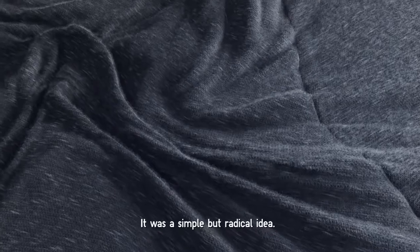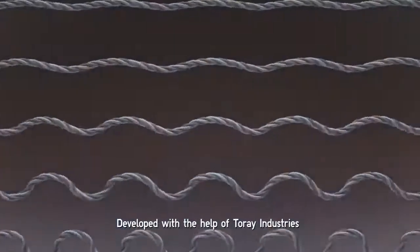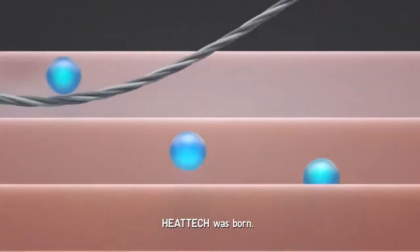It was a simple but radical idea. A single thin layer of fabric to fight the cold. Developed with the help of Torre Industries, HeatTech was born.